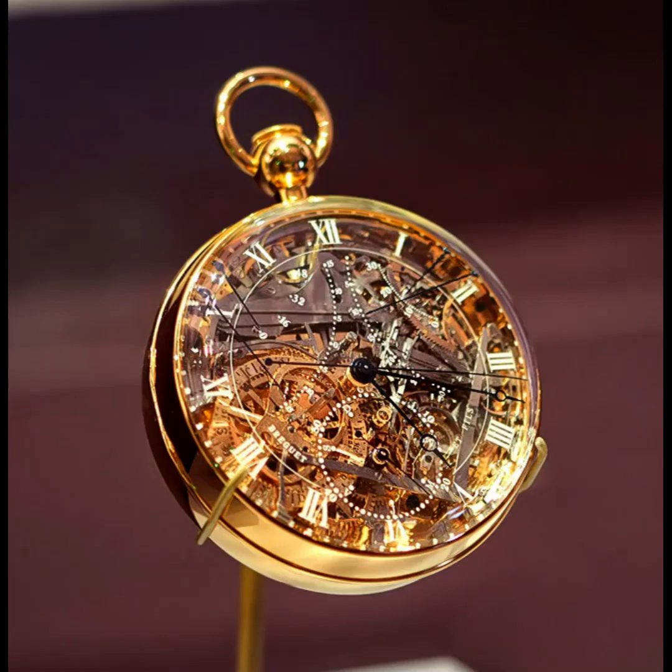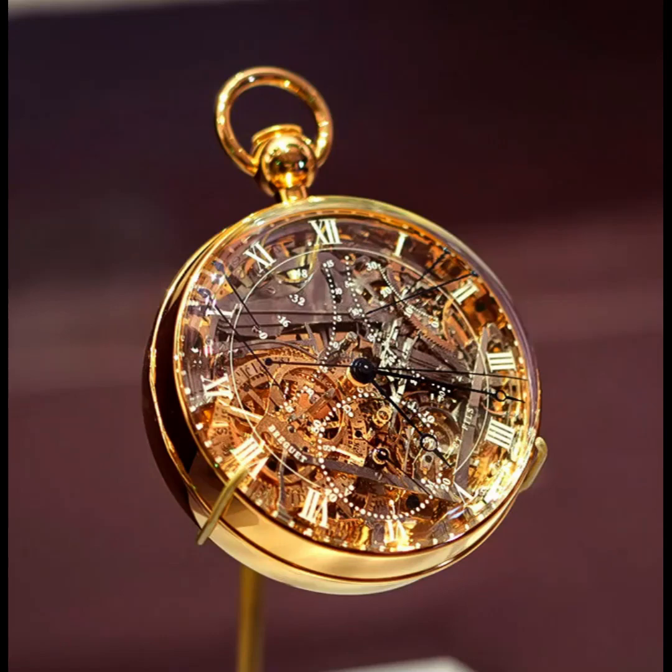But the master did not have time to finish his work. His son Antoine-Louis undertook to complete the work, but by the time the work on the clock was completed, the Queen, alas, had ascended the scaffold. In total, it took 44 years to create the watch.